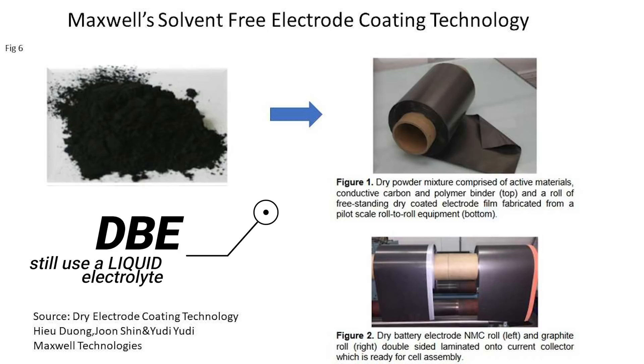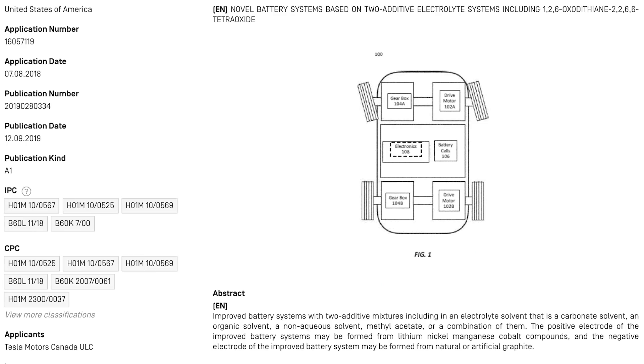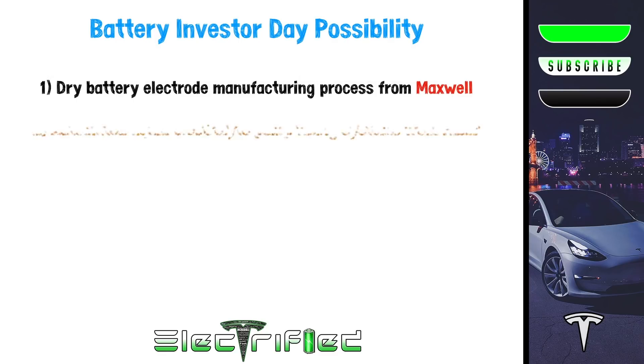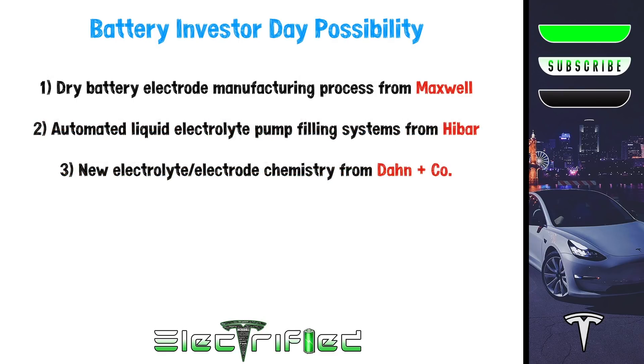This leads us to Jeff Dahn and co. He and his team have done extensive testing with various advanced lithium-ion electrolyte chemistries paired with various electrode compositions. They made this information available to the public, but in December 2019, Tesla had a patent published that seemingly stemmed from this research. The abstract describes improved battery systems with two additive mixtures, including an electrolyte solvent that is a carbonate solvent, an organic solvent, a non-aqueous solvent, methyl acetate, or a combination of them. The positive electrode may be formed from lithium-nickel-manganese-cobalt compounds, and the negative electrode from natural or artificial graphite.